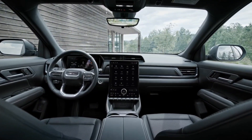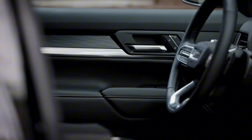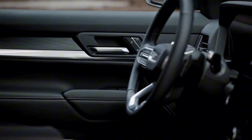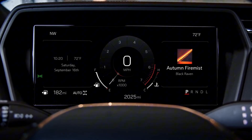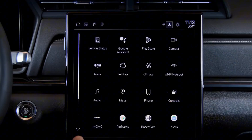Both the AT4 and Denali come standard with AWD and hill descent control. The AT4 features lifted suspension along with all-terrain tires, while the Denali sports comfort-focused Smart Frequency dampers.